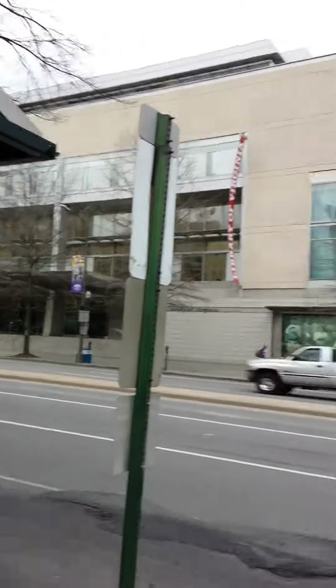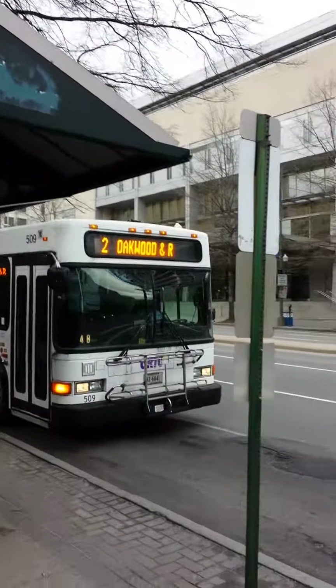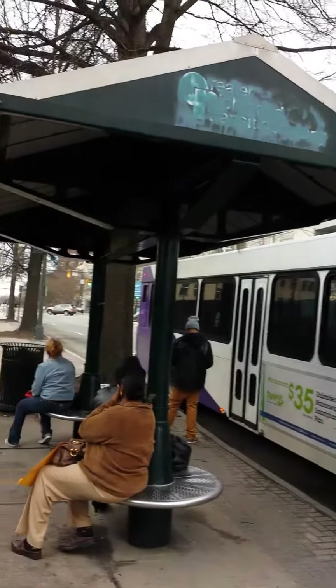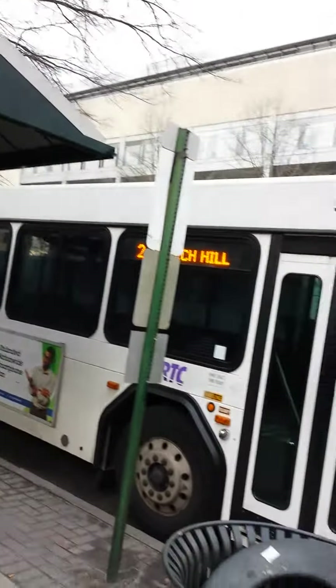This video is just some GRTC buses in downtown Richmond. There's the two — yes, probably about to be an antique museum piece.